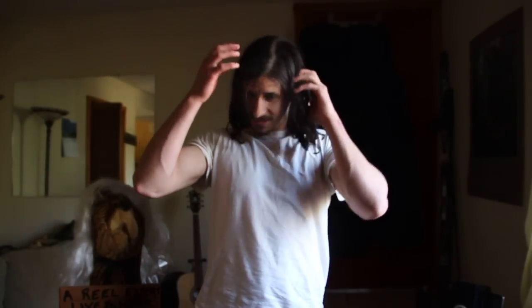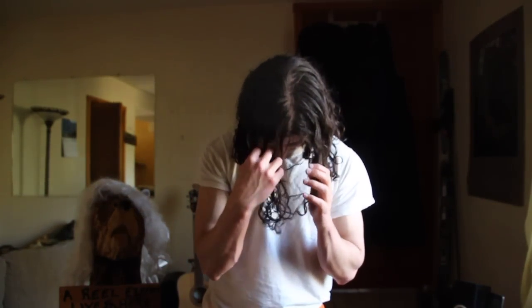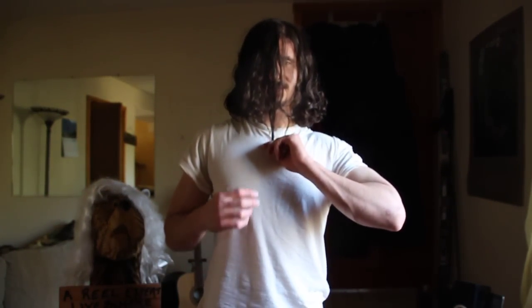This is the 19-month update on my hair growth. If I pull it out now, down the front, it comes all the way down, over the nose, probably about two inches past my shirt line.